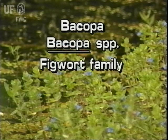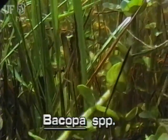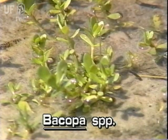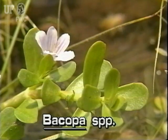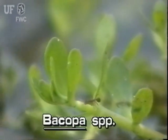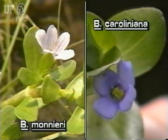Bacopa, or water hyssop, is a small sprawling aquatic herb with leaves and flowers that are immersed. Small bacopa mats are commonly found in fresh and brackish waters throughout the state. Bacopa leaves are succulent and relatively thick, almost round, and arranged oppositely on the stem. Leaves are only one-eighth inch wide and five-eighths inch long. Flowers are small in blue or white with four or five petals.